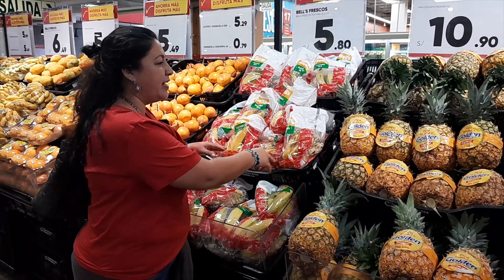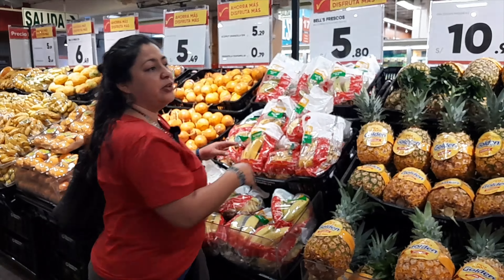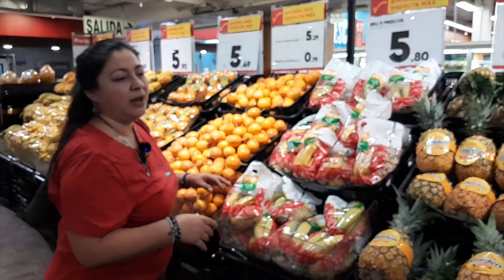Hey guys! Today we're walking around a Plaza Villa in Lima, Peru. We're going to show you some grocery terms, produce, and other stuff. So hang out with us and learn some Spanish.